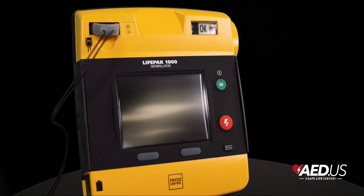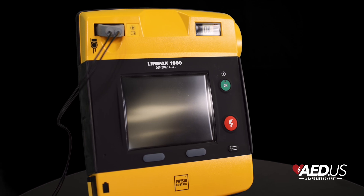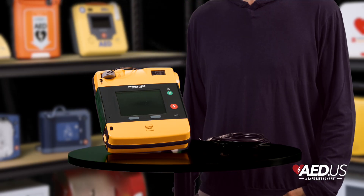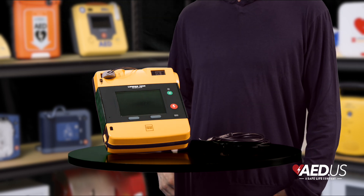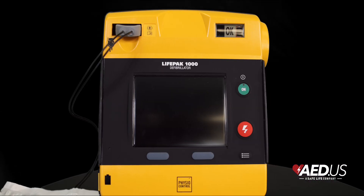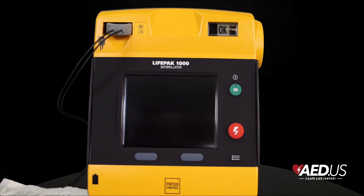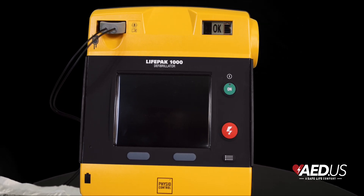The LifePak 1000 supports data storage and transfers, making it easy to record and share event data for post-rescue analysis and quality improvement. With a simple USB connection, responders can review key performance metrics, ensuring their protocols remain sharp and effective.